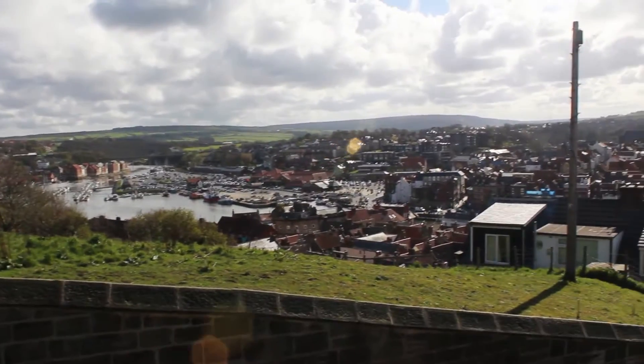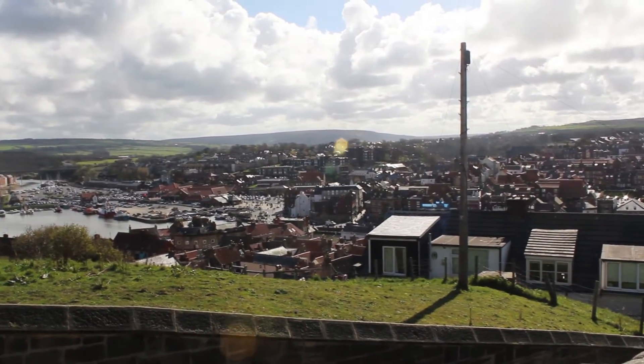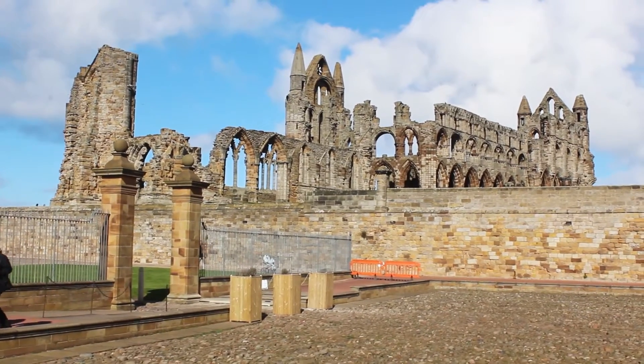You can see all of Whitby. That is the Whitby Abbey.